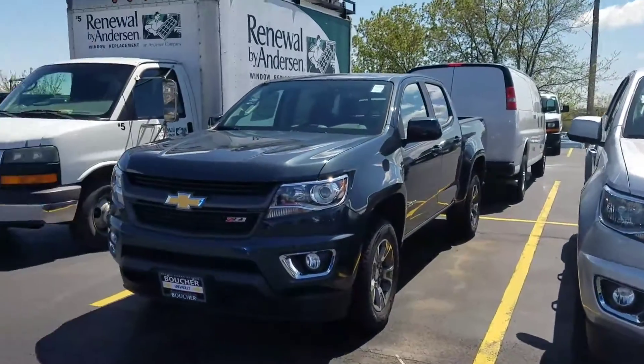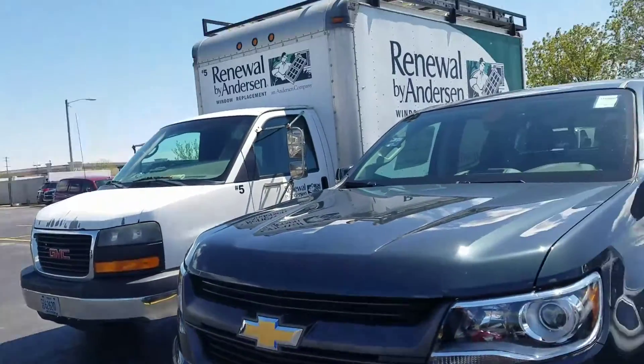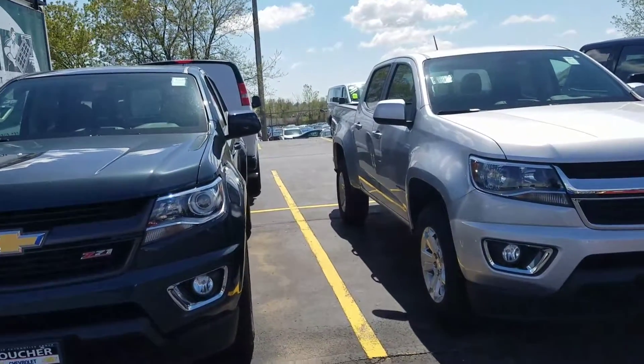Hey Ed, Joe Greasy here, Boucher Chevrolet. Thank you again for taking time to talk to me and discuss some things and sharing some information that I do need. The great news is you do qualify for the GM Supplier Program, so that's going to give you additional savings.